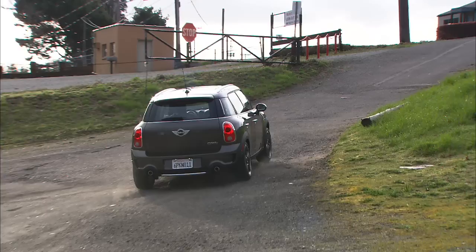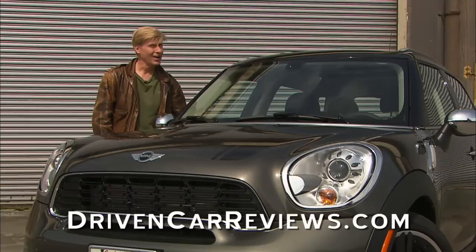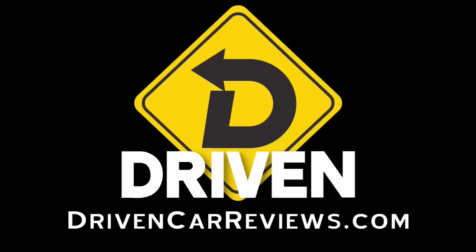That's my take on the Mini Countryman. A pretty unique vehicle — not an awful lot of cars you can cross-shop with this one. I might suggest the Nissan Juke; it's similar in size and mission. That video is here on DrivenCarReviews.com. Check it out. That's Driven. I'm Tom Volk.